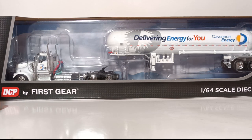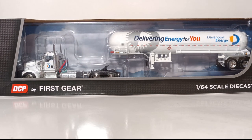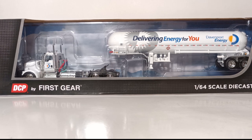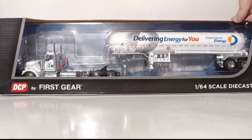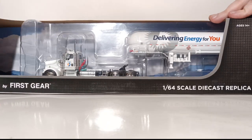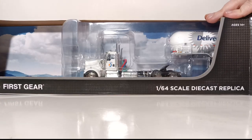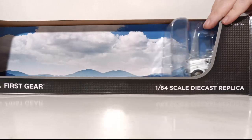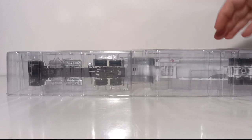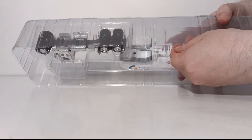All right, we've got all of the technicalities out of the way. Let's go ahead and unbox this truck. At the time of this review, if you are interested in purchasing this specific version of the model, they are currently available on the Construction Diecast Store's website and retail for just shy of $93 US. The model is held in two plastic pull-apart formers. There are four tapes that you have to cut — I've already done that to save us a little bit of time.